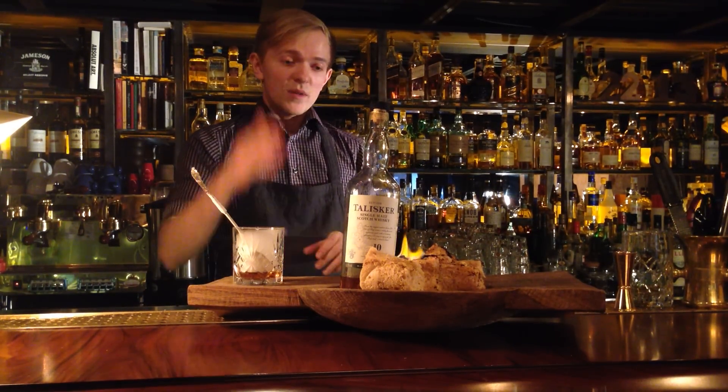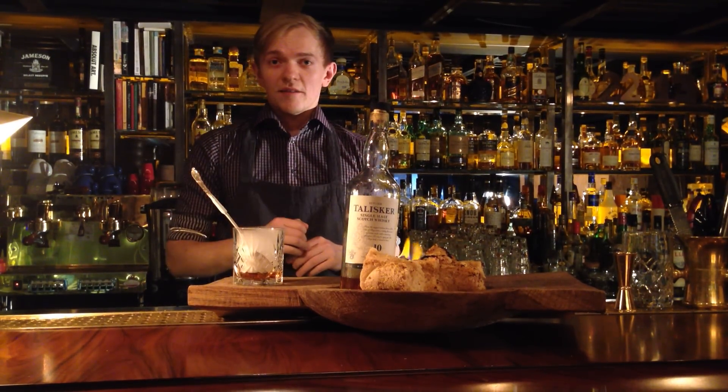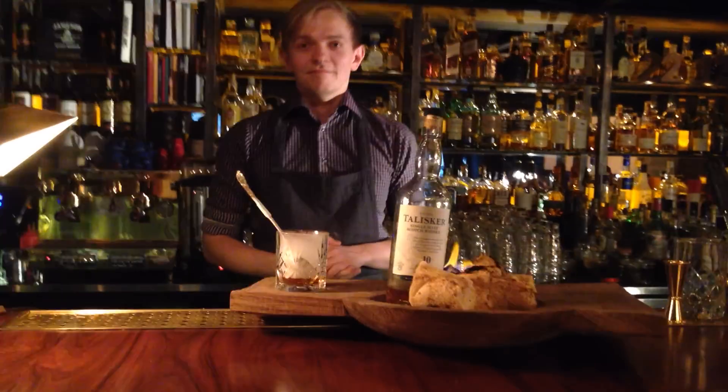Why don't you try it together with a flame sponge cake? I hope you enjoy it.